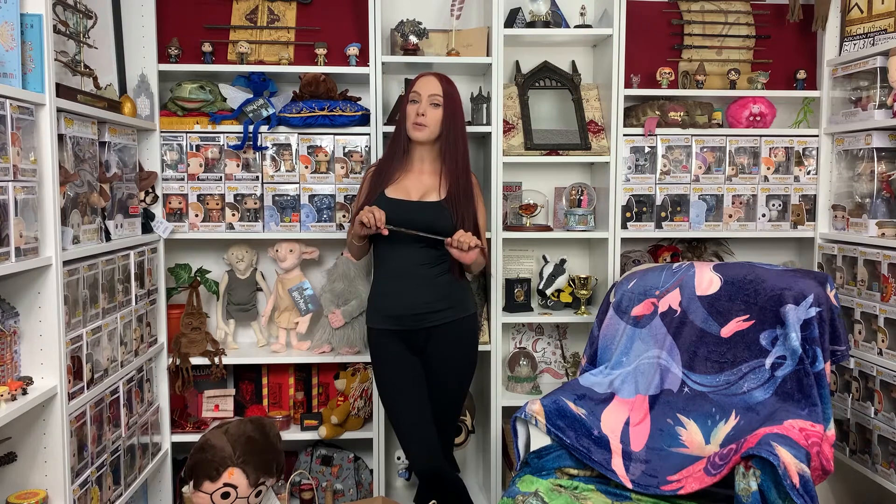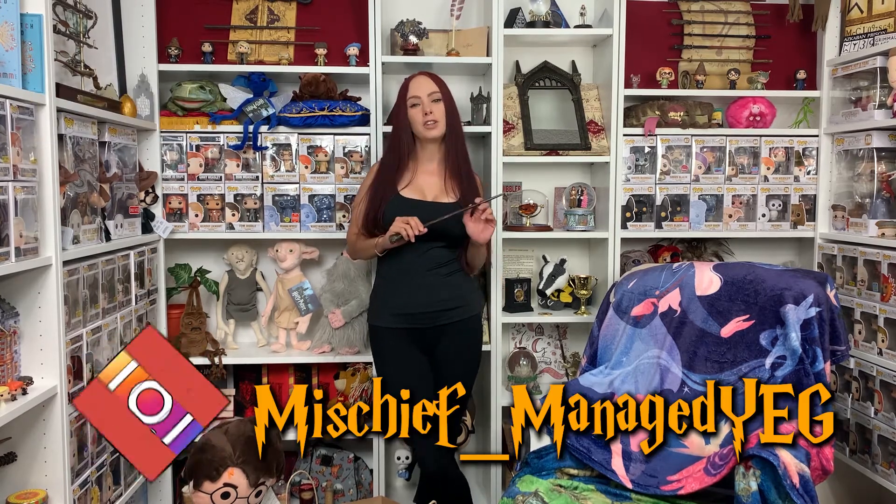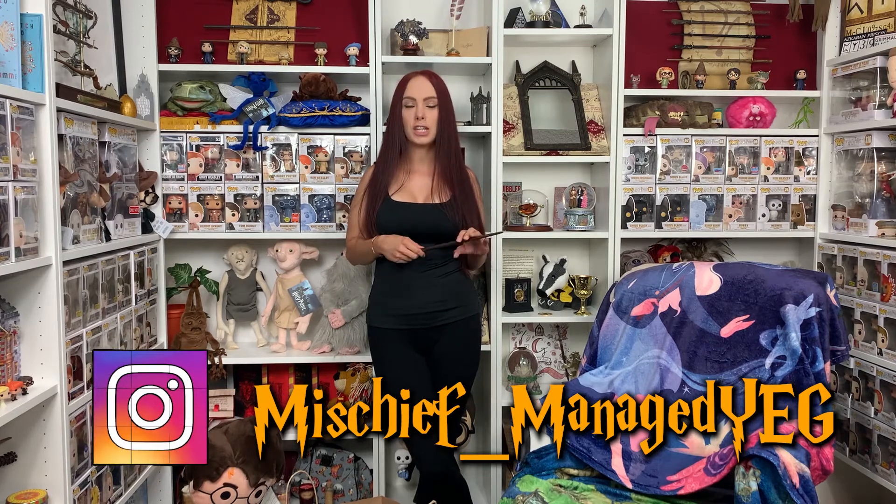Hello magical friends and welcome back to my channel. I am Ashley with Mischief Managed YEG and as always we are filming in my Harry Potter room. Make sure you like and subscribe so you don't miss any of my upcoming videos. I always appreciate the support — follow me on Instagram at Mischief Managed YEG.